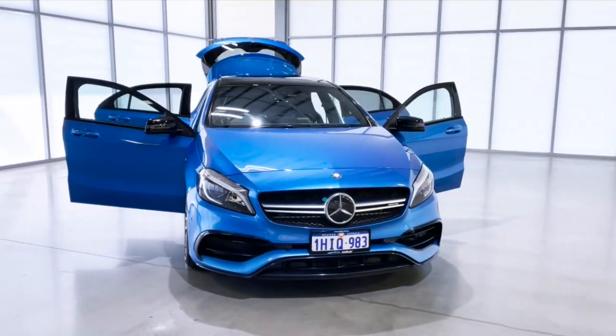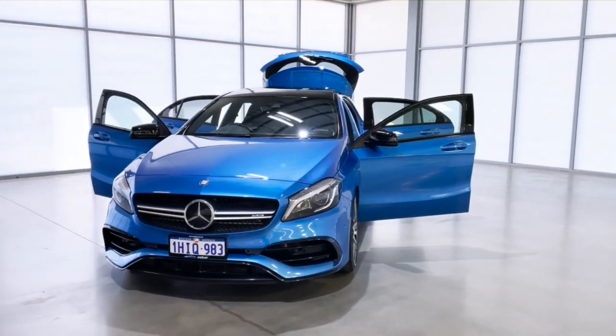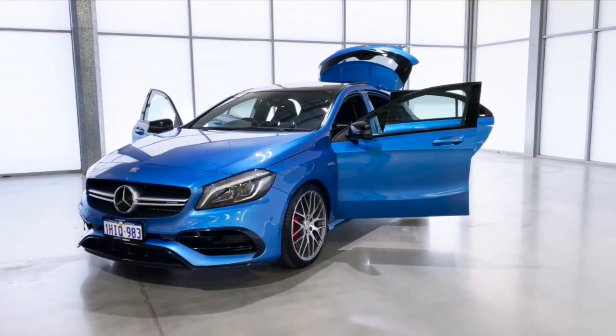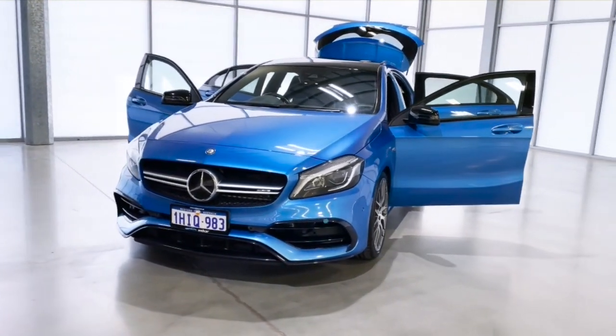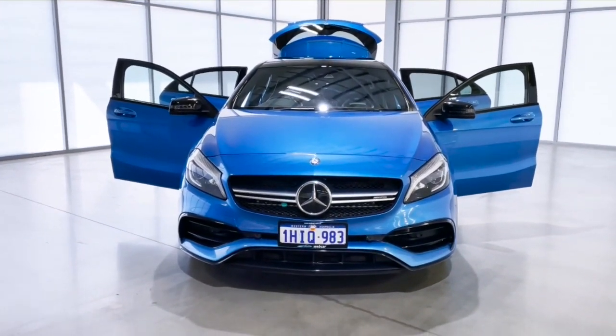The 2017 Mercedes-Benz A-Class A45 AMG SpeedShift DCT 4Matic is a high-octane machine designed for those who appreciate a thrill. It can go from 0 to 100 km per hour in 4 seconds, with a top speed of 250 km per hour.